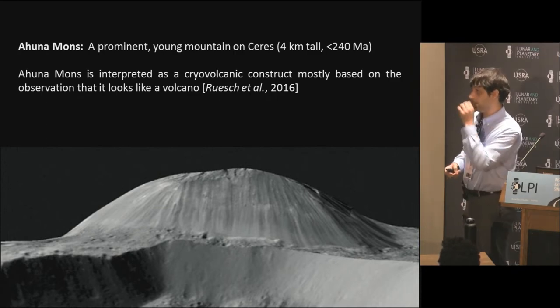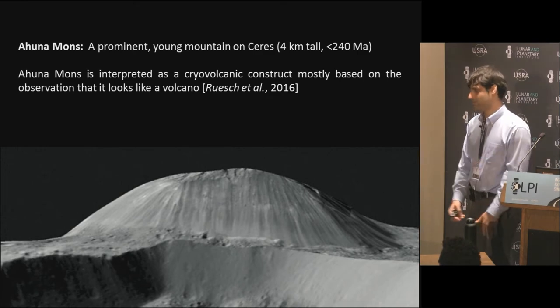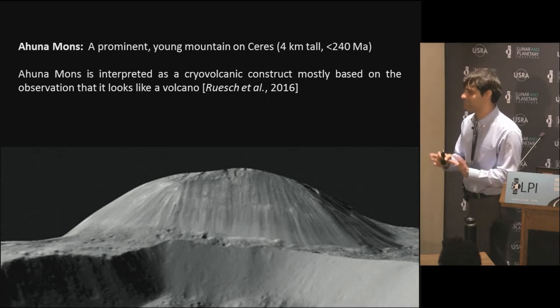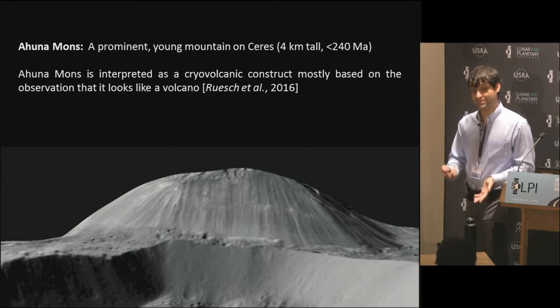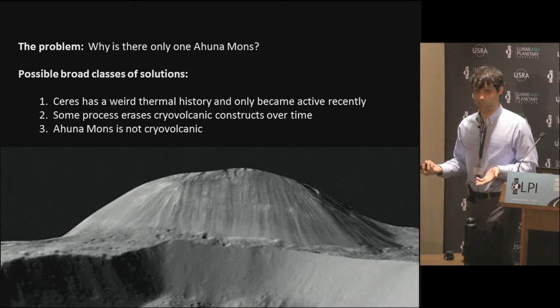Ruesch et al. interpret this as a cryovolcanic construct, as we've already heard, mostly based on the idea that it looks like a lava dome. That's maybe being a little too simplistic, but that's most of the argument. The problem that I'm addressing, and that's bothered me since this mountain was first discovered, is: why is there only one of them?